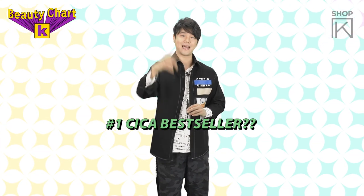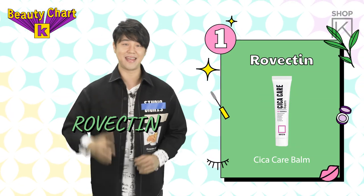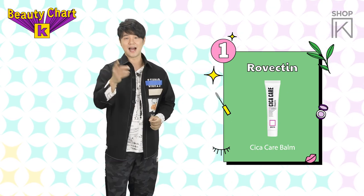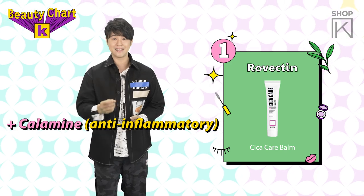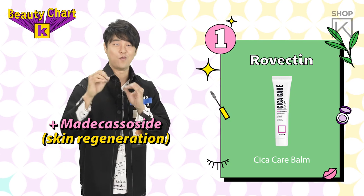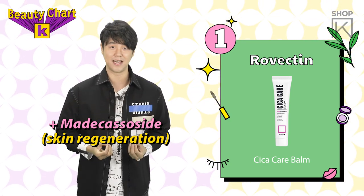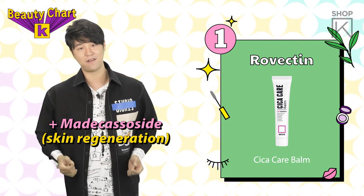And our number 1 selling Cica product is Rovectin and their Cica Care Balm. It's got Calamine, which is an anti-inflammatory that takes care of your skin troubles. And it also contains Madecassoside — which helps the regenerating process of skin cells so you heal better. You guys know you want that!